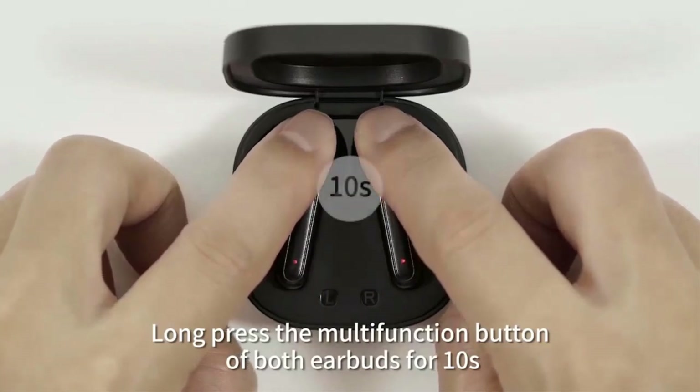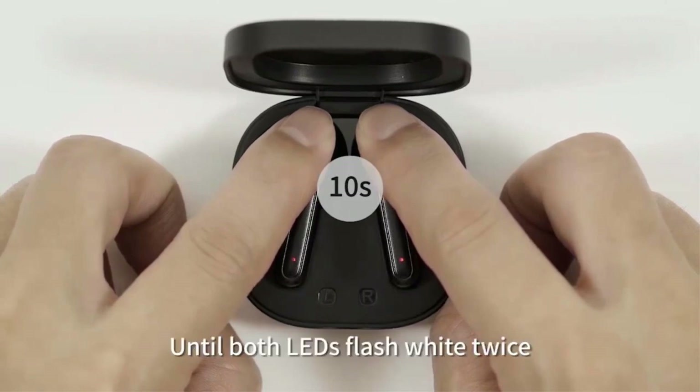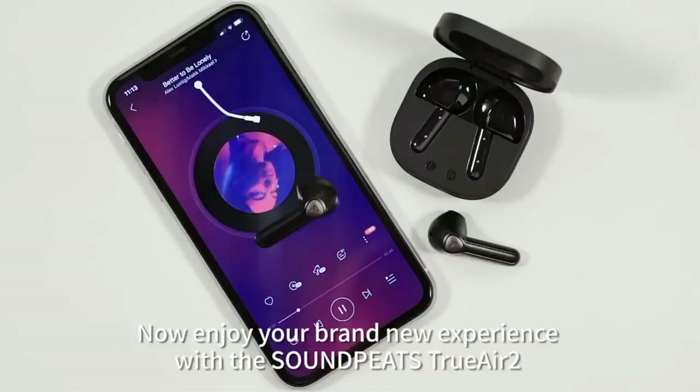Apart from the charging case and earphones, the box has a charging cable but no extra ear tips. However, that shouldn't be a problem as ear tips are quite common and easy to buy if required.